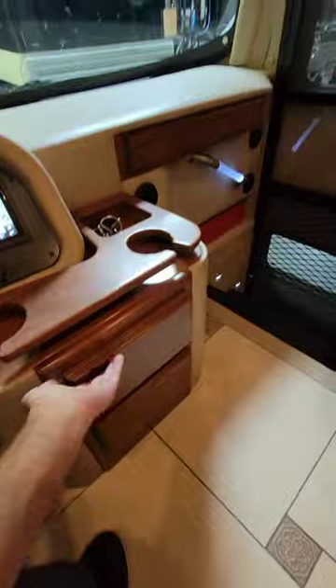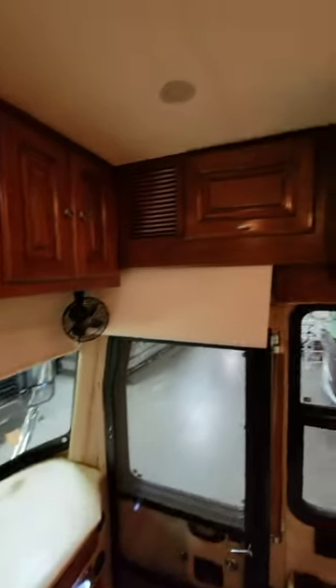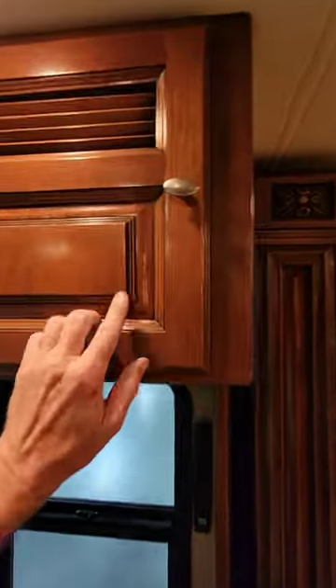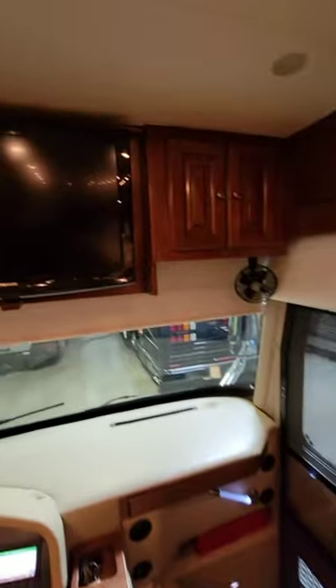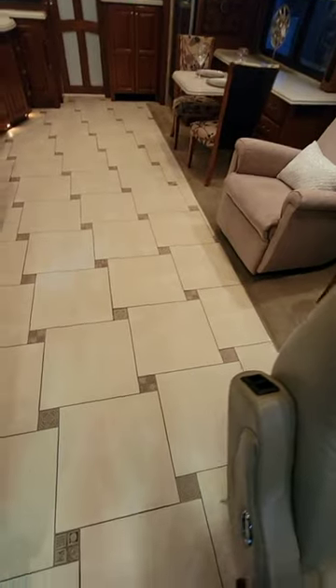All the cabinetry, drawer faces, and trim is solid wood throughout the entire coach, and even has an accent wash — or dark wash — on it too. There's the front main TV right here, and the flooring is a porcelain oversized tile with smaller accent tiles in between.